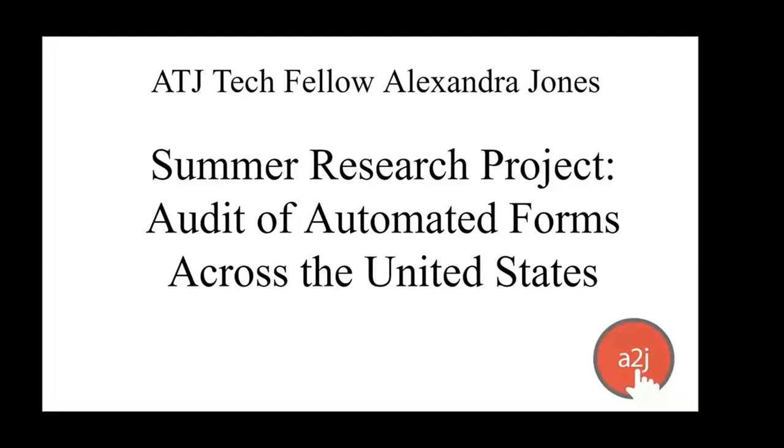And then, also with me, I have John Mayer, our Executive Director of Cali, who's going to talk about how we can take Alexandra's work and turn it into knocking out all of the low-hanging fruit to get 100% access to justice, or as close as possible.